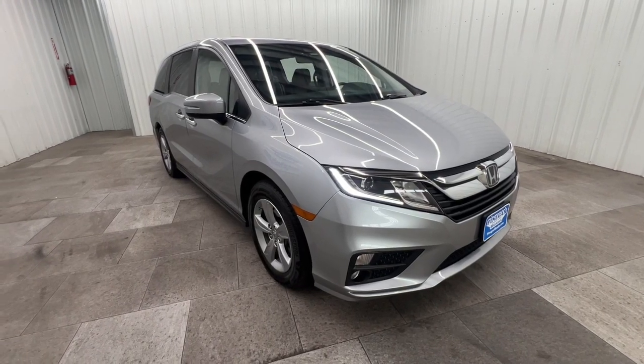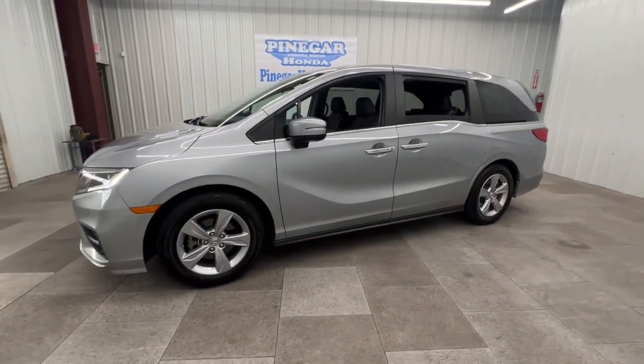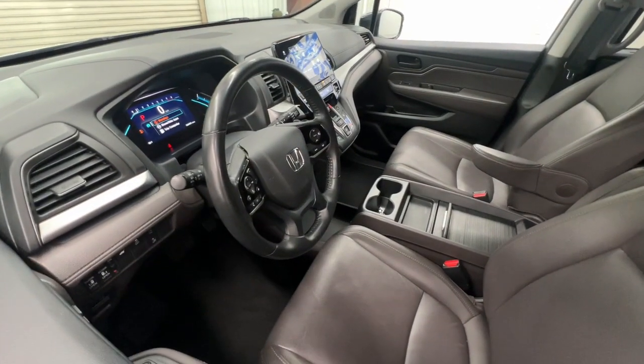This could be the car for you: the 2019 Honda Odyssey. With less than 70,000 miles on the odometer, this vehicle stands out from the rest. Look forward to even the most ordinary outings when you drive this sleek, comfortable Odyssey.